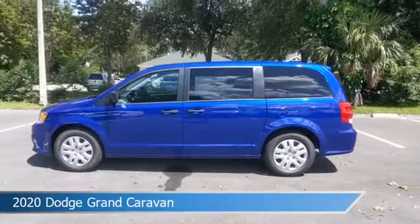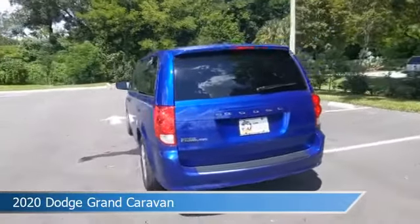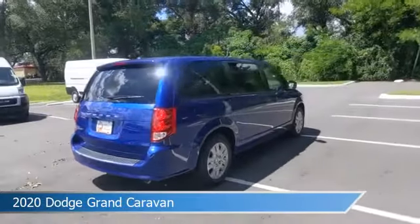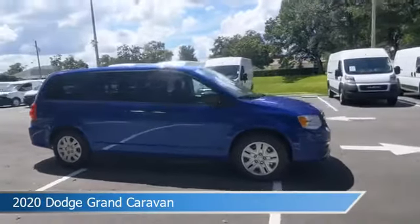Take a look at this 2020 Dodge Grand Caravan, equipped with a 6-speed automatic transmission in indigo blue clear coat. This car comes with some great features including anti-lock brakes, power windows, audio controls on steering wheel, auxiliary input, and more. Come in and check it out today.